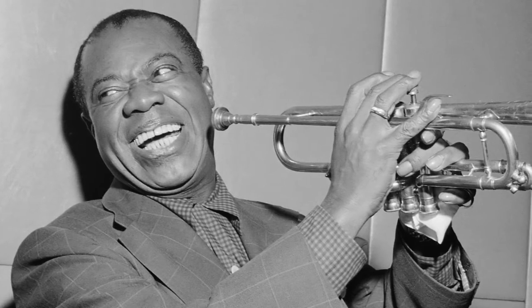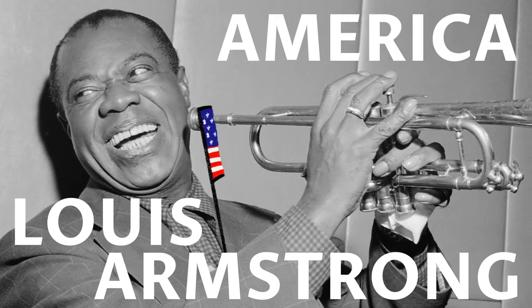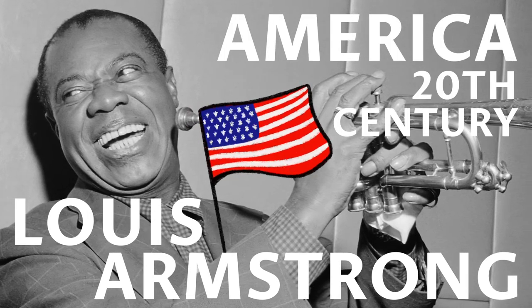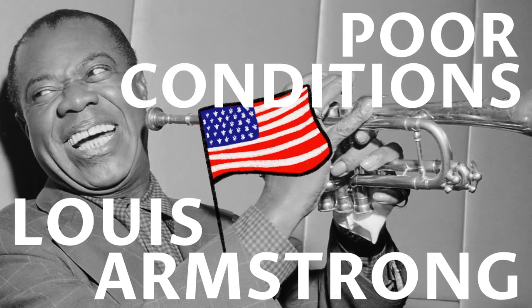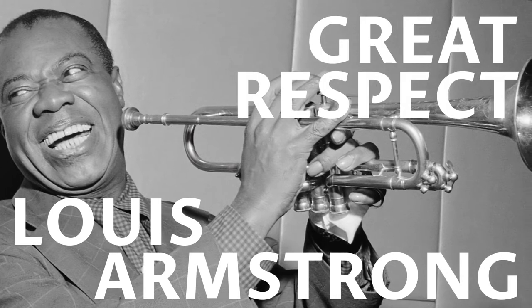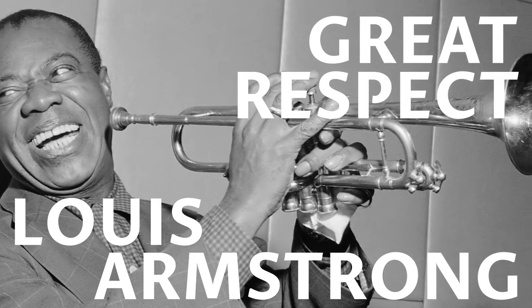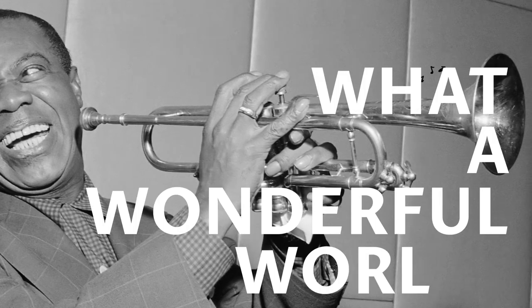High up on the list of great jazz trumpet players, Louis Armstrong was raised in America at the start of the 20th century. In his early life, Louis lived in poor conditions, but was fortunate enough to work for a Jewish family who showed him great respect. Their kindness and generosity allowed him to first discover music. What a wonderful world!